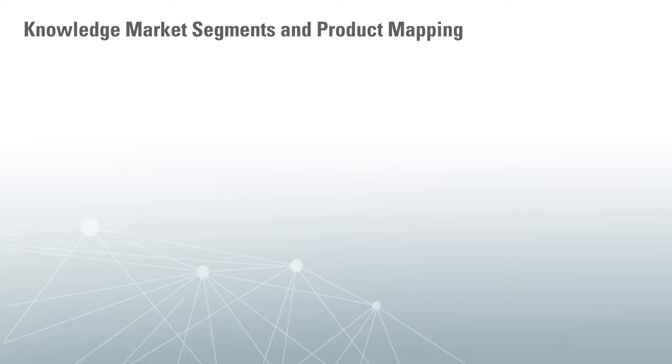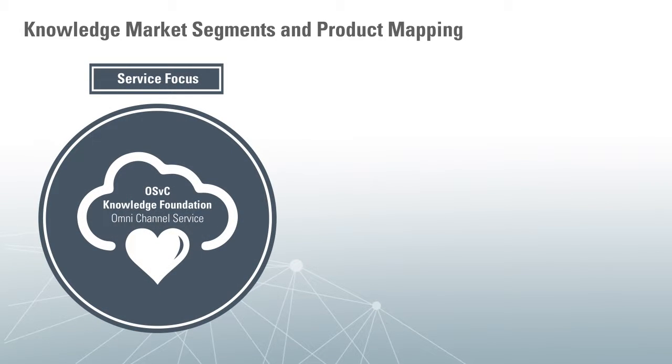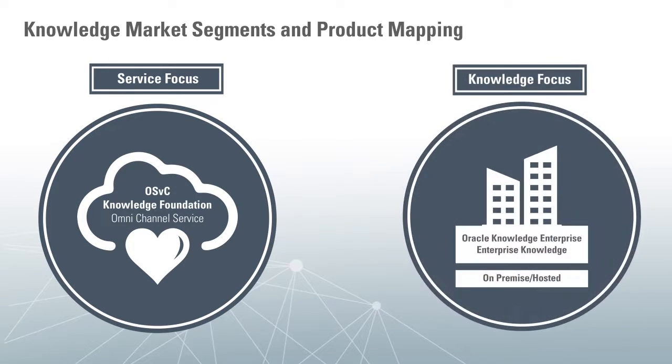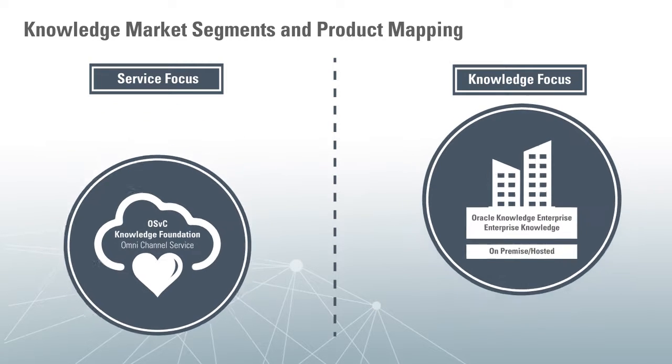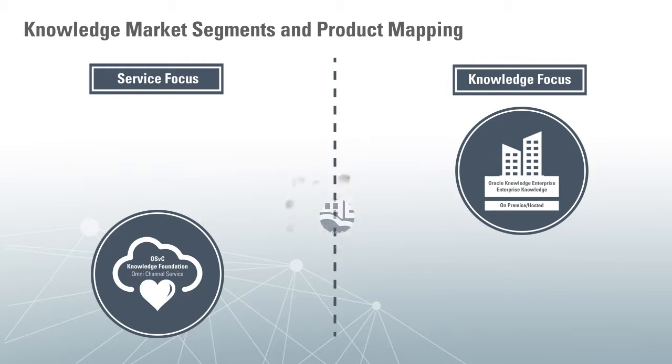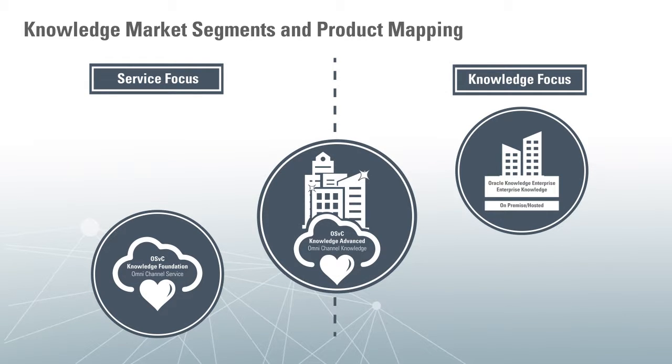Today we have customers who are service focused, and customers who are more knowledge focused, and we have an existing product for each segment. We have the Oracle Service Cloud Knowledge Foundation product for service focused customers, and the Oracle Knowledge On-Premise product for standalone Knowledge Management. What we've done is taken key features from our On-Premise product, integrated it with Service Cloud, and positioned it for customers looking for a highly capable Knowledge Management product in the cloud — and that's where Knowledge Advanced fits.